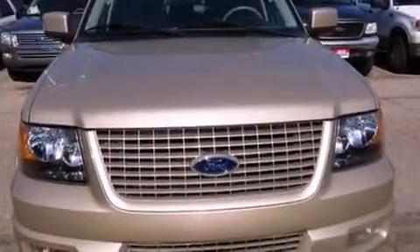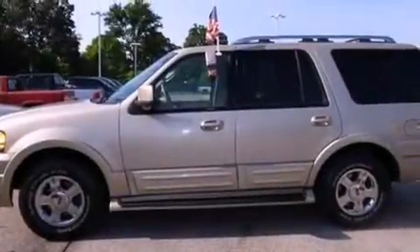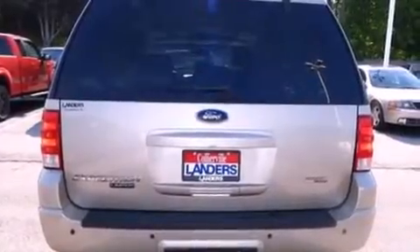A passenger side airbag, rear seat child proof door locks, an auto dimming rear view mirror, front and rear reading lights, and leather seats that provide great support and create an overall luxurious feel.